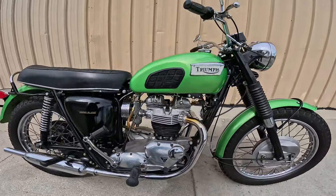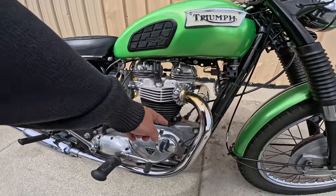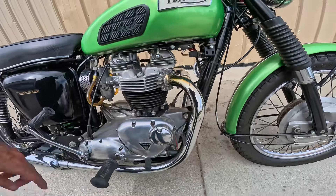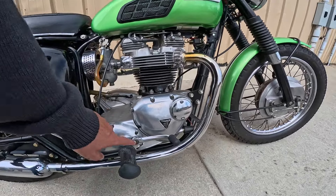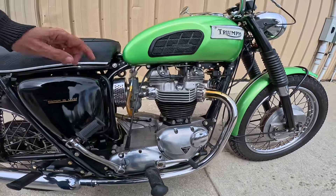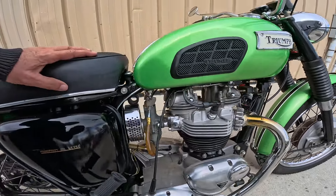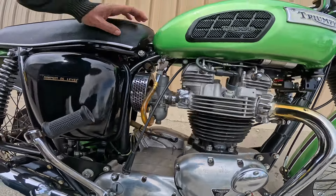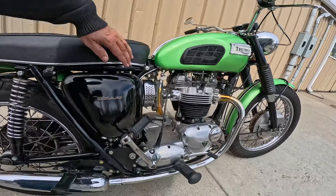Let's get to the engine. It's a 650 unit engine — we know it's a unit engine because it's one piece, transmission and engine. It's got the nose cone on here, got the big old heart. Probably points under there, might be electronic — I'm not sure. The distance between the kicker and the shifter is another indicator of what this engine is. We've got the angled fins up here also. External oil lines. And look at this — an Amal concentric carburetor. Gorgeous. We better shut the fuel off.